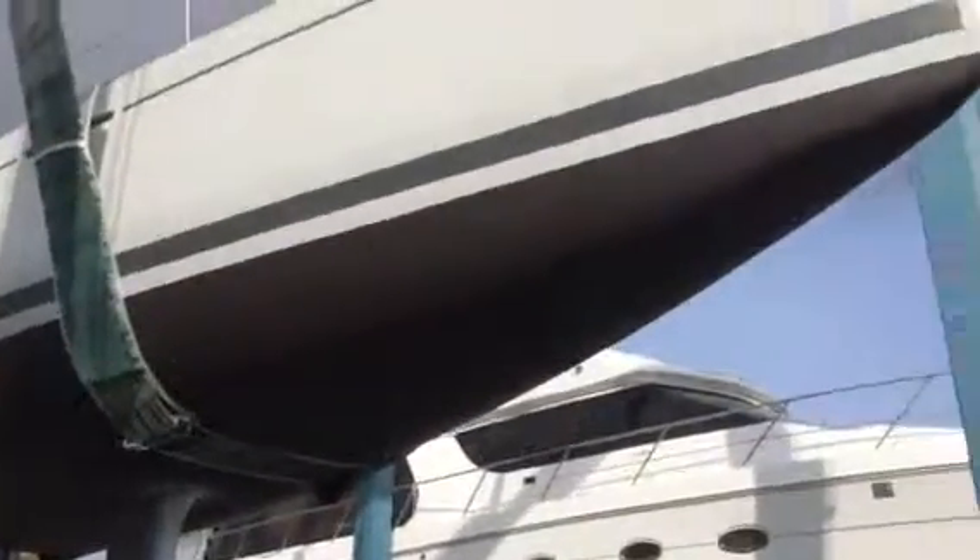We just did a sprayed bottom for the client. As you can see — I don't know if it'll show up — really nice and smooth and shiny.